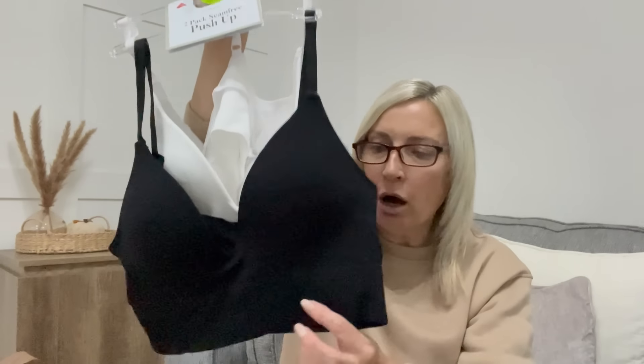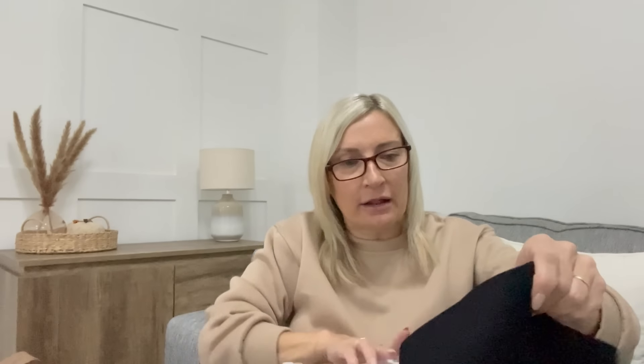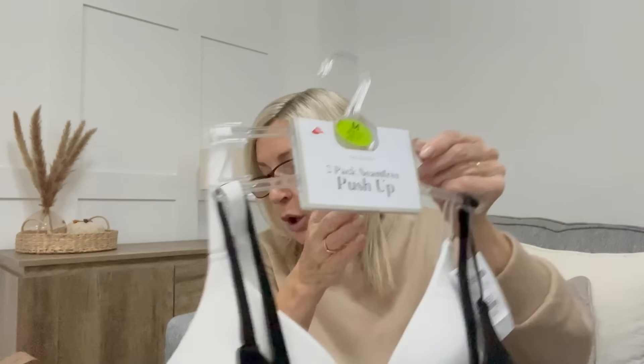I've had this pack of bras before and absolutely love them. It's a two-pack seam-free push-up bra - I got them in medium in black and white for £12, so £6 a bra. They're seam-free with a really nice thick band around the bottom, which I love. They're so comfortable, provide good support, have padding in, and I can't rave about them enough. I highly recommend these bras.